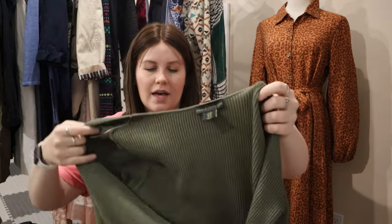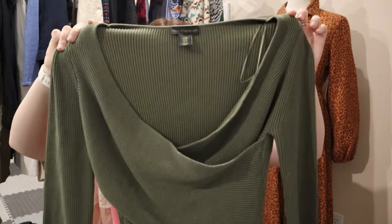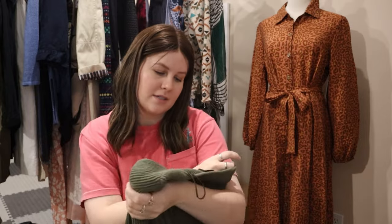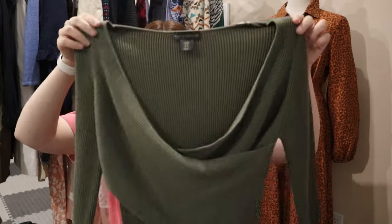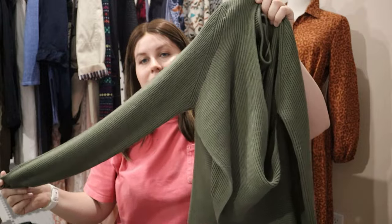Another brand I don't find too often — House of Harlow. You have to be careful with House of Harlow because they do liquidate a lot of their stuff to TJ Maxx and Ross-type stores. This one is a bandage-style crossover top in green, size medium. I thought it was okay.